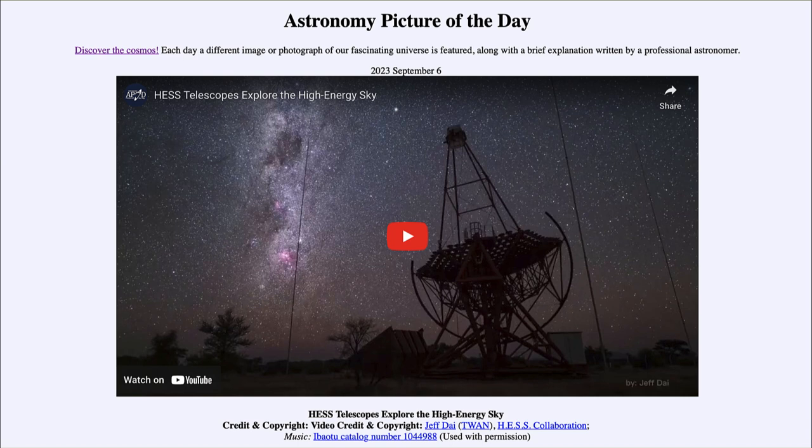That was our Astronomy Picture of the Day for September 6th of 2023, titled 'HESS Telescopes Explore the High Energy Sky.' We'll be back tomorrow for the next picture, previewed to be 'Large Star Cloud.' Until then, have a great day everyone and I will see you in class.